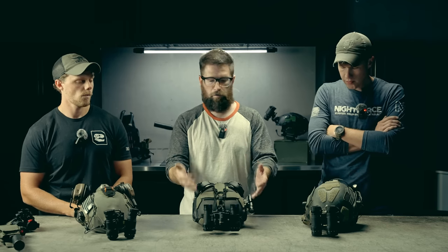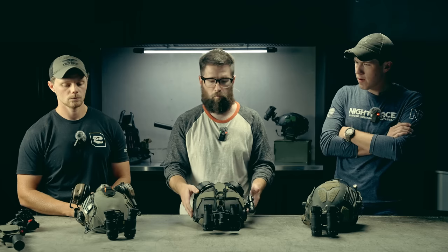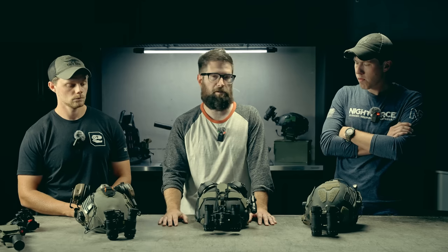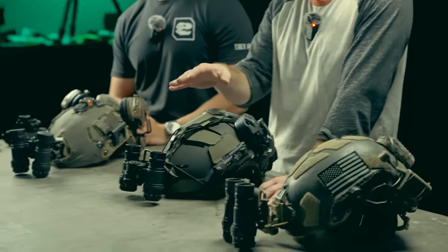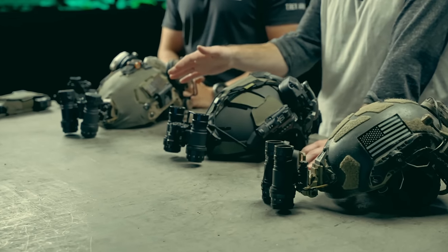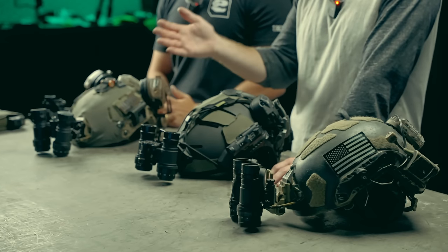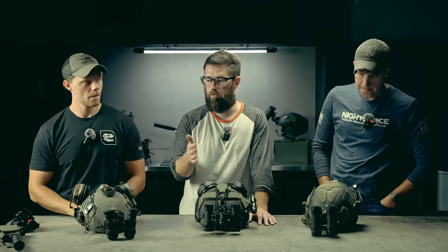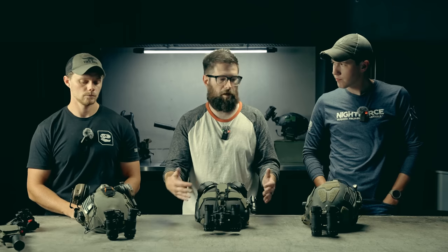Weight may also factor into your purchase decision. Despite their all-aluminum construction, all three options weigh basically the same — right between 19 and 20 ounces with battery and tubes. Compare that to PVS-31 Alphas at 16 ounces or a PVS-14 at about 12 ounces, and most other goggle systems tend to weigh between 18 and 20 ounces. So you're really not giving up a ton of weight to gain that durability.